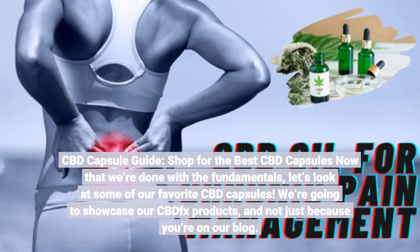Now let's look at some of our favorite CBD capsules. We're going to showcase our CBDfx products — and not just because you're on our blog.